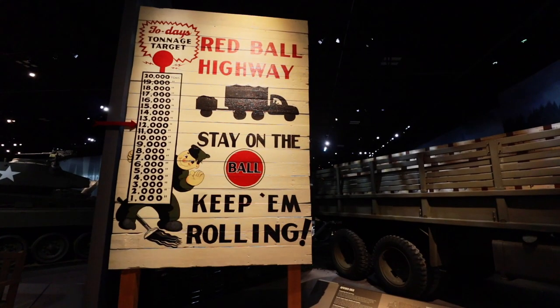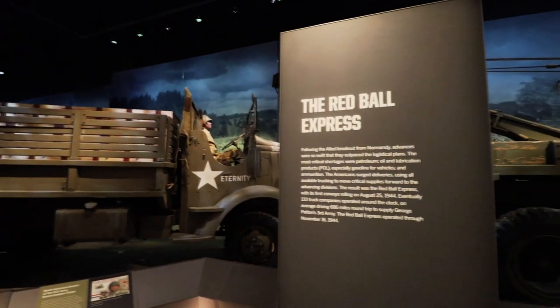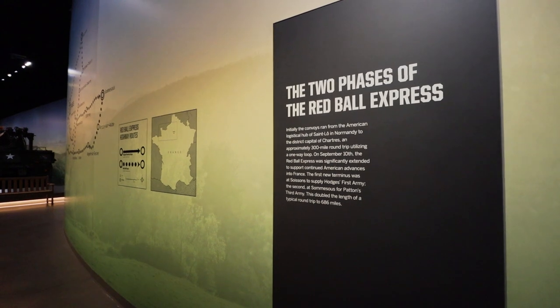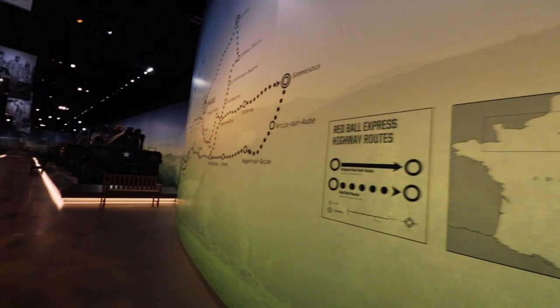Here we enter into the Red Ball Highway, or the Red Ball Express. This occurred after the Allies broke away from Normandy and began their advance — they outpaced the logistical plans so much that shortages became a problem. During 1944, 133 companies moved non-stop trying to navigate over 600 miles at such a breakneck pace. There were actually two phases to the Red Ball Express, with two routes going to resupply Patton's army after D-Day.